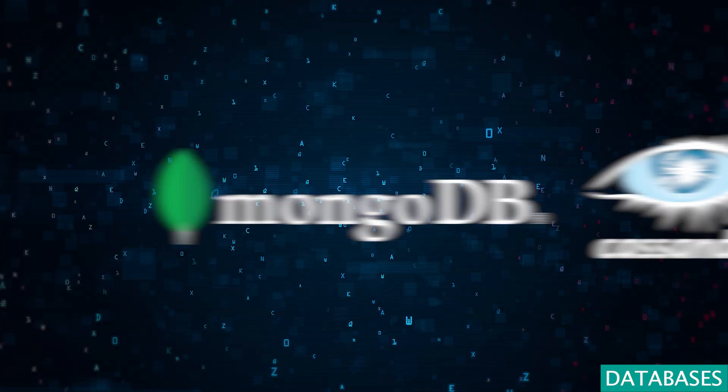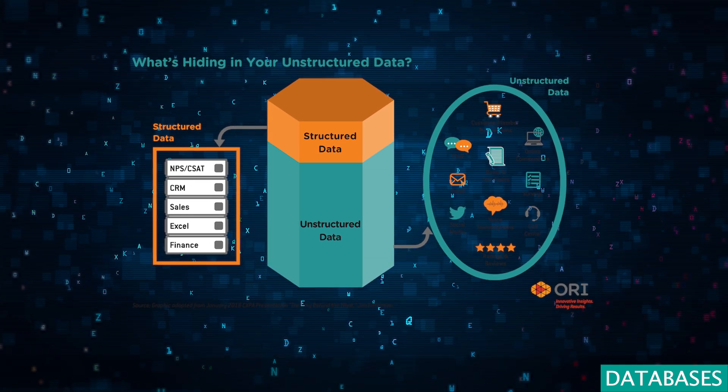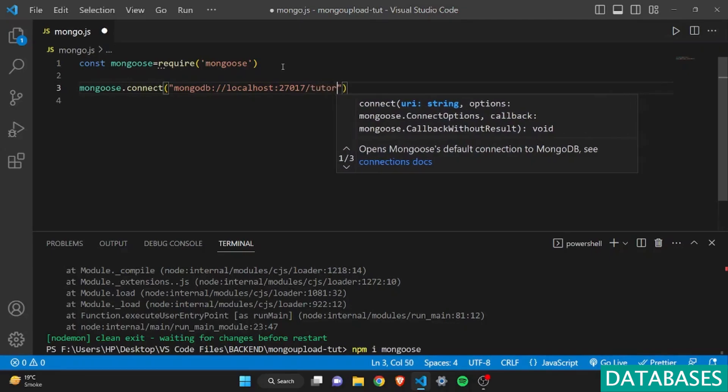Meanwhile, the NoSQL domain, featuring MongoDB and Cassandra, offers a dynamic approach to unstructured data, akin to exploratory archives where conventional organization rules are redefined.